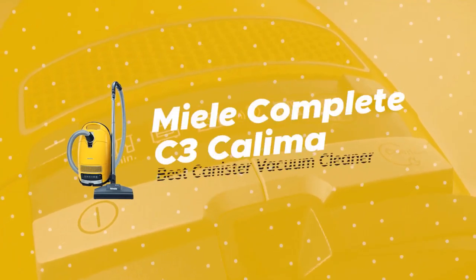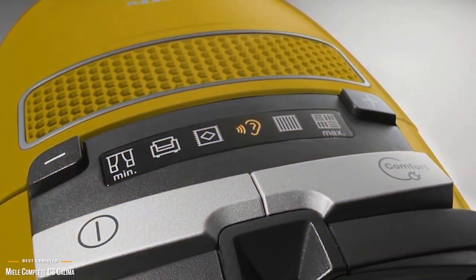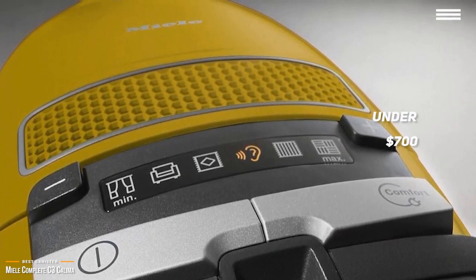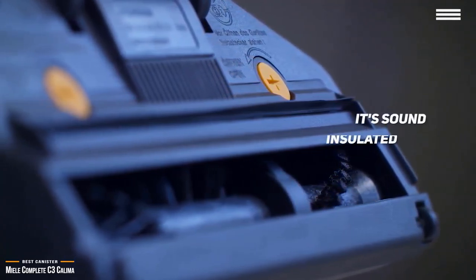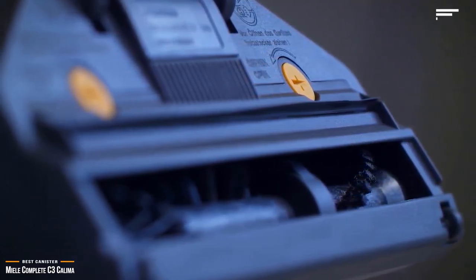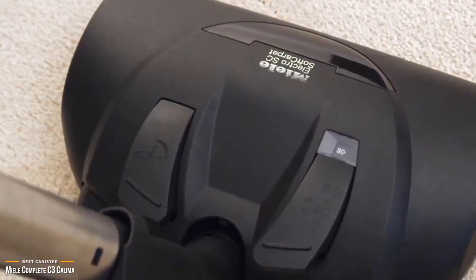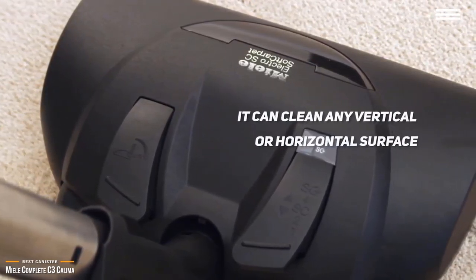The third product is the Miele Complete C3 Calima — our choice for best canister vacuum cleaner. If you're looking for a canister vacuum and willing to invest in high-quality engineering, the Miele Complete C3 Calima at under $700 is one of the best full-size canister vacuums available. The first thing you'll love is that it's sound insulated and extremely quiet. Its HEPA filter puts out cleaner air than it takes in, filtering out 99.9% of particles, keeping dust and dirt in the bag — perfect for allergy sufferers.